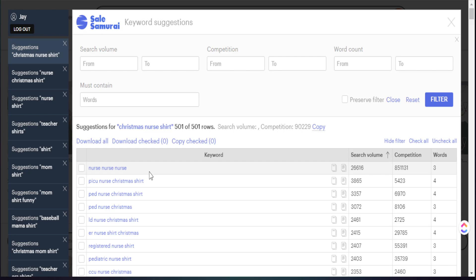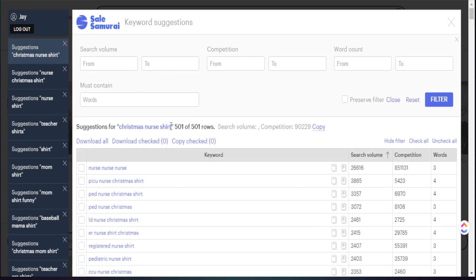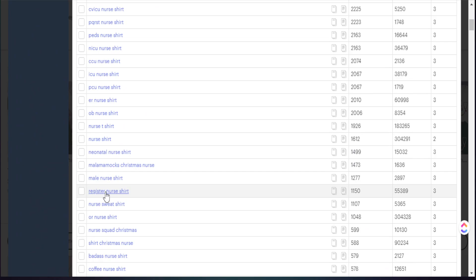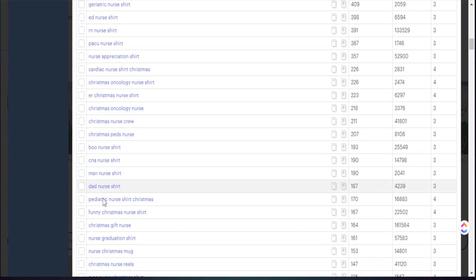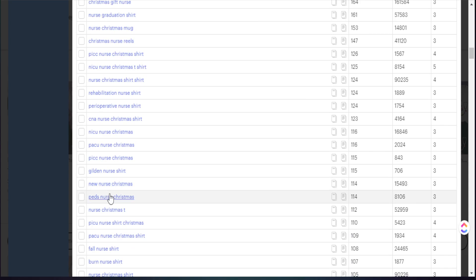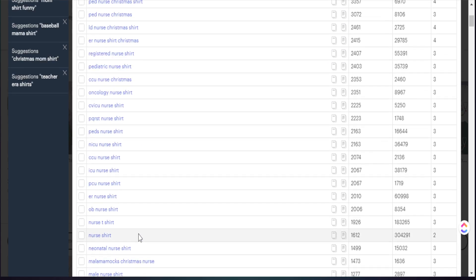SellSamurai has broken down all of the key phrases people are typing into Etsy into one place. We can see all the data right in front of us, and we know every single thing listed here is tied to our initial phrase 'Christmas nurse shirt.' This is a great place for you to add things for your titles and your tags. But for this first portion, we want to find things specifically targeted to our niche — we want to create a nurse t-shirt designed for Christmas. So we definitely want to isolate these keywords to only focus on things that have the word Christmas in it.